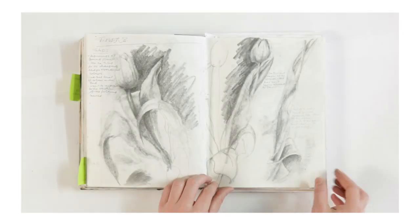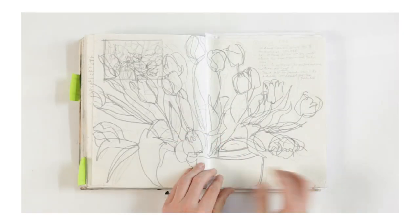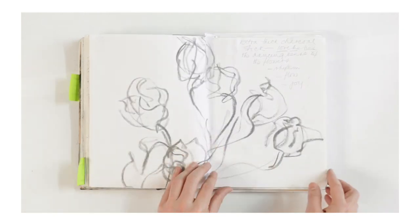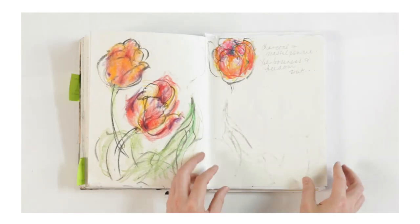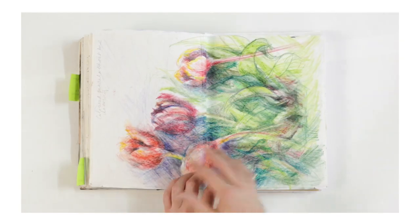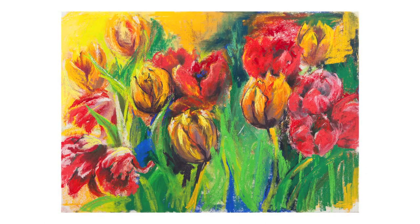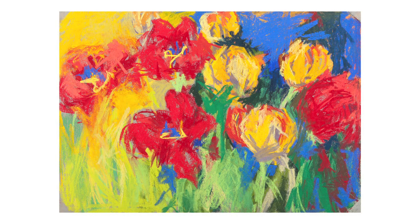Going back to how consistent and motivated she is when doing an exercise — if you look at the sequence of work leading through to the final tulips she's done in that astonishing array of colours, the build-up can be seen through really detailed sketches in different media until she arrives at a solution. And she doesn't arrive at just one solution but does a whole range of different tulip drawings.